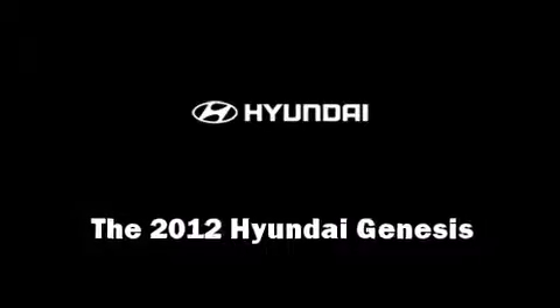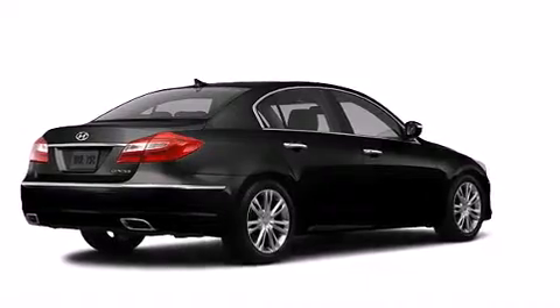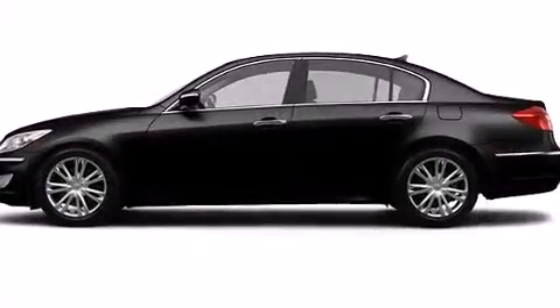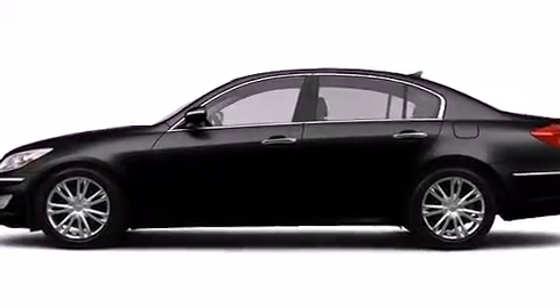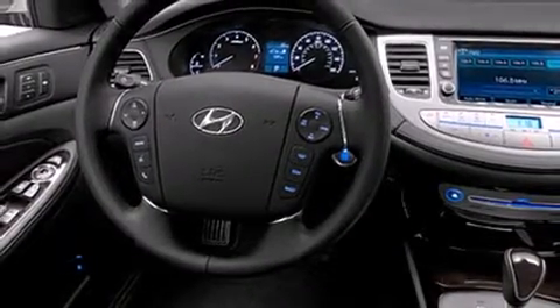Treat yourself to a test drive in the 2012 Hyundai Genesis. Top features include heated front seats, a tachometer, adjustable headrests in all seating positions, power door mirrors and heated door mirrors, and leather upholstery.